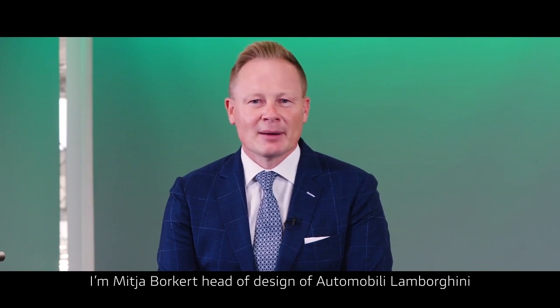I'm Andrea Fraresi, Design Director of the Centro Stile Ducati. I'm Mithja Volkert, Head of Design of Automobili Lamborghini.